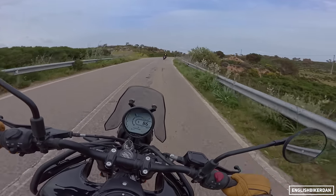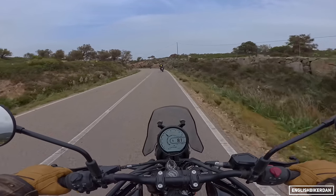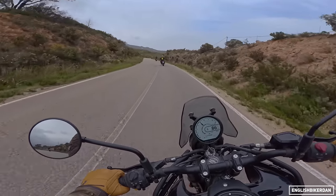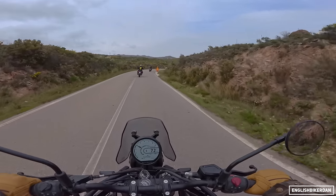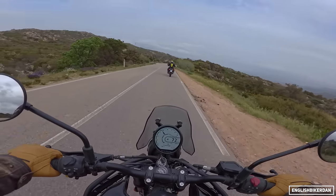The bike looks really good as well, especially in this black and gold color — the Jungle Black with gold wheels. Doing these roads you can certainly have a lot of fun. It handles so much better than the old Himi, which I still think handled well for what it was, but this is a night-and-day difference in terms of both handling and engine performance.